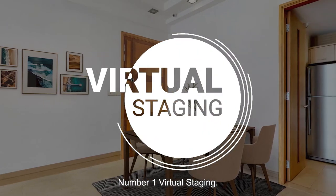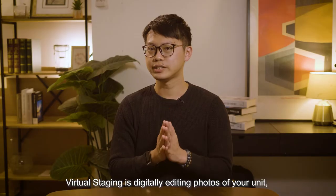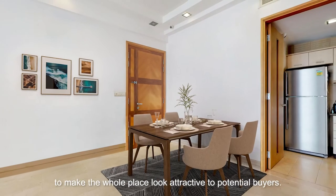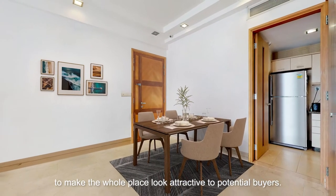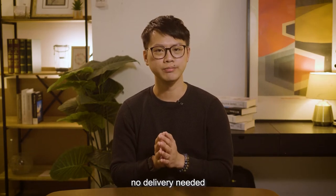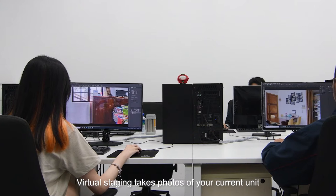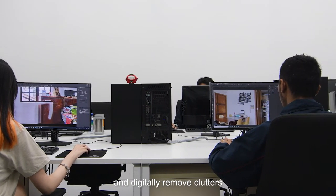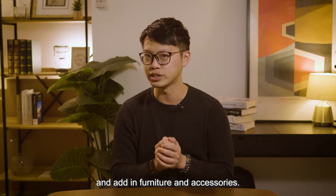Number one: virtual staging. Virtual staging is digitally editing photos of your unit to make the whole place look attractive to potential buyers. That means no heavy lifting, no delivery needed, and no decluttering needed. Virtual staging takes photos of your current unit and digitally removes clutter and adds in furniture and accessories.